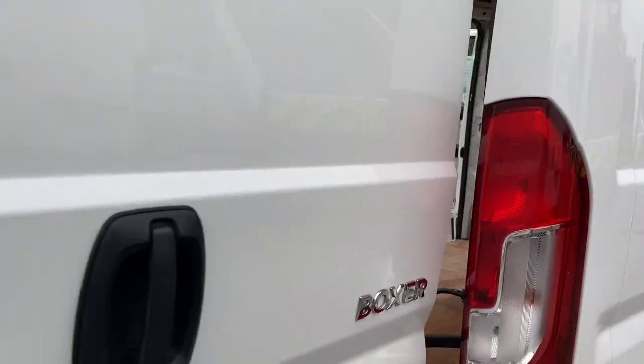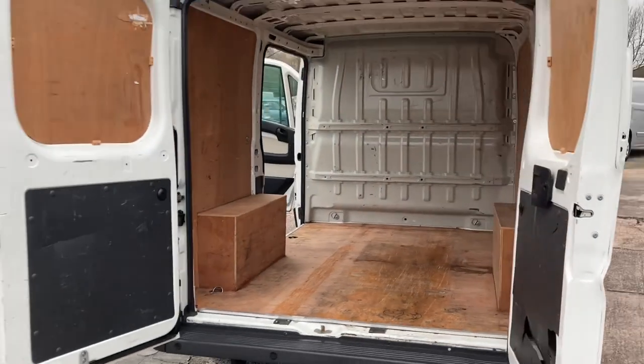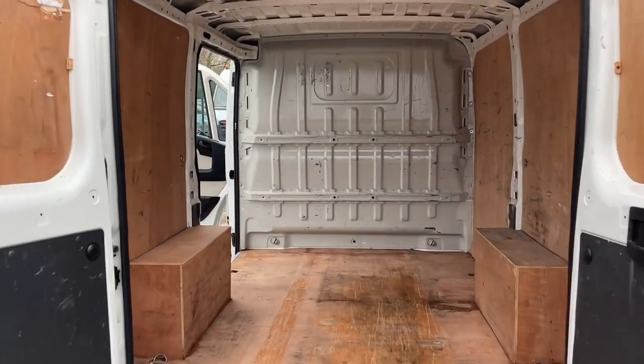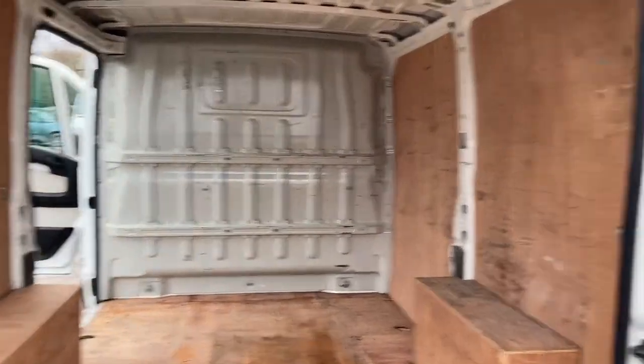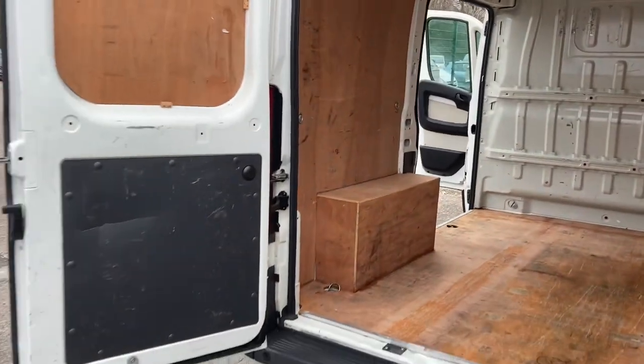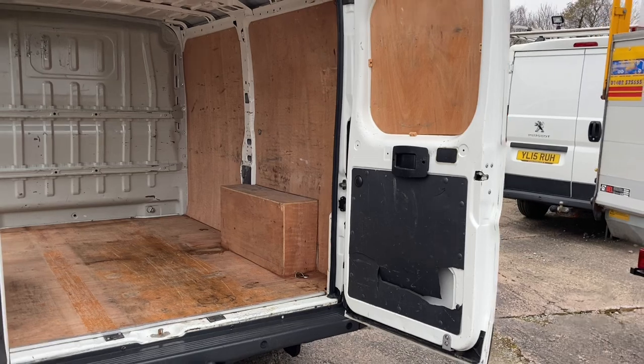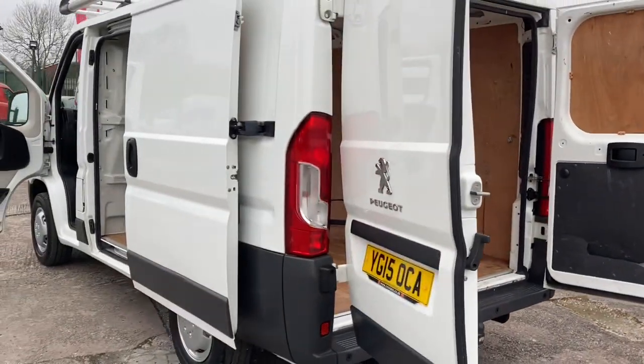All our vehicles come with a new MOT and a six-month warranty included, and a six-month breakdown cover. This is a factory steel bulkhead, ply lined for you. Side loading door to the near side.